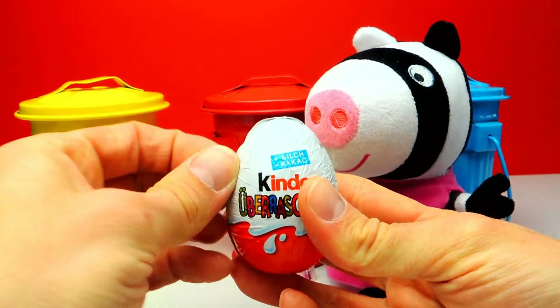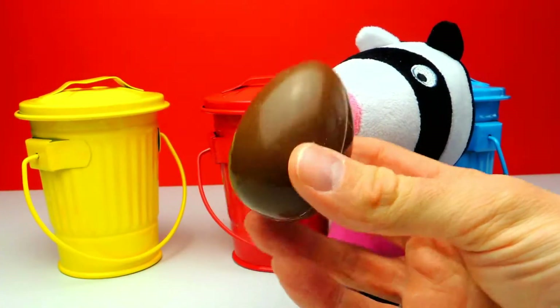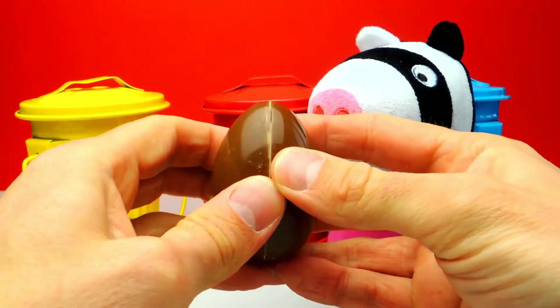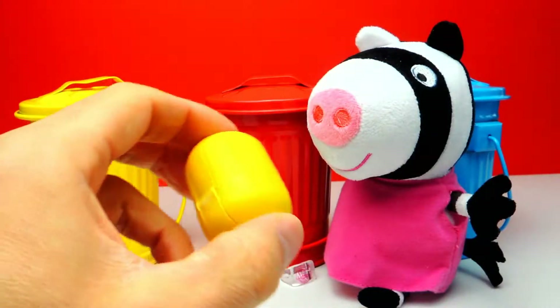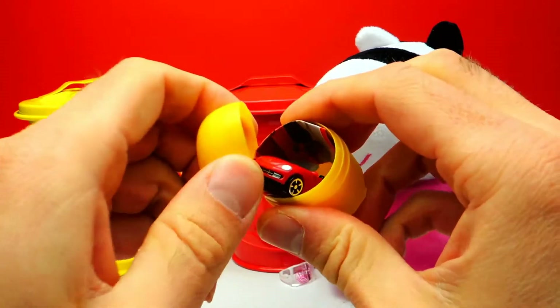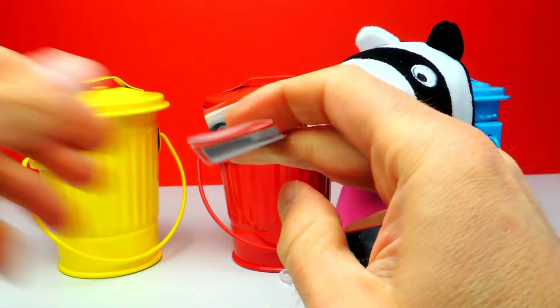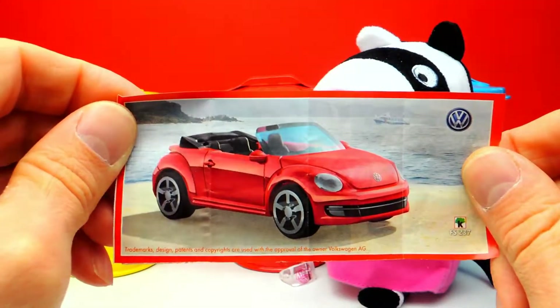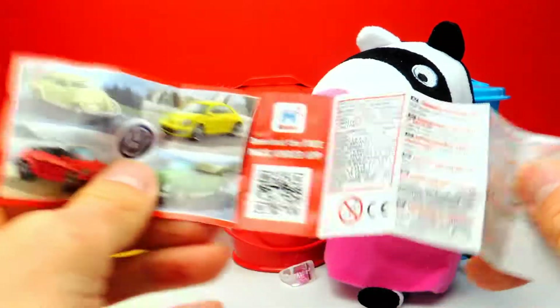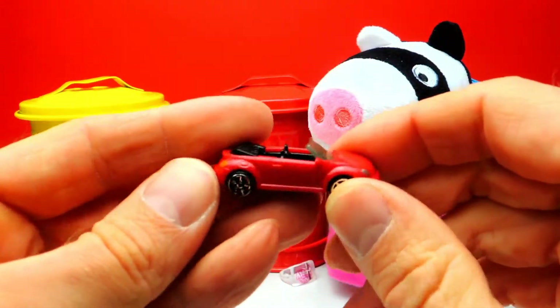Let's open it and wish me luck that we get a super duper cool toy. Let's get rid of the chocolate and have a look what's inside. I can see a car, it's a red one and it looks like a convertible. I think it's a VW, a Volkswagen from Germany. It's a Beetle — a VW Beetle — and this one is super awesome. Let's turn it around. Nice convertible, it's perfect for summer time. This is my favorite toy for today.